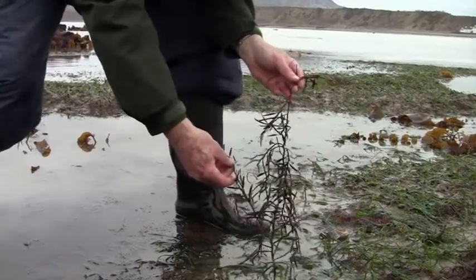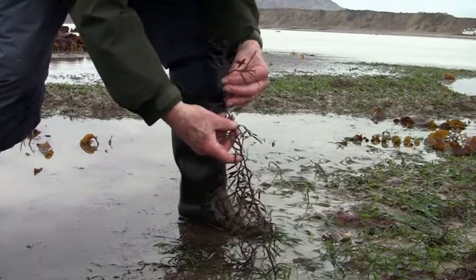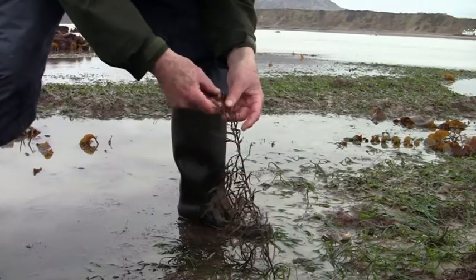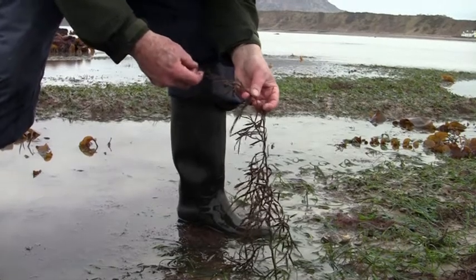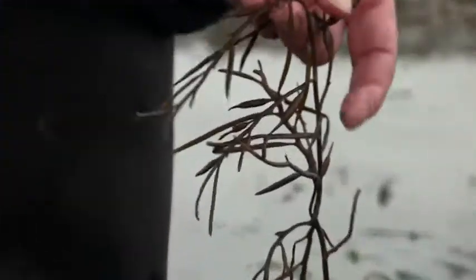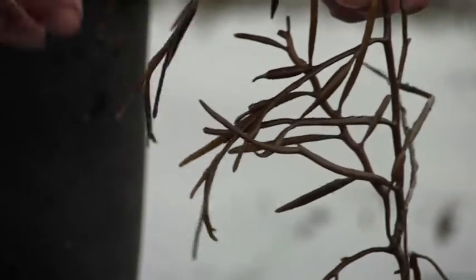The scientific name of this alga is Halidrys siliquosa, and where you have whole beds of it, the 15-spine sticklebacks live amongst it and attach their eggs to it.